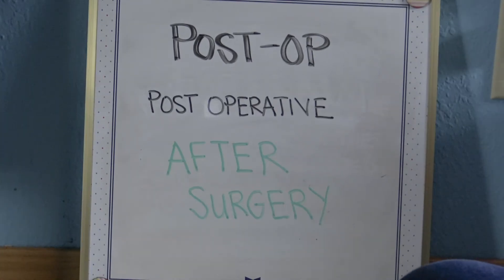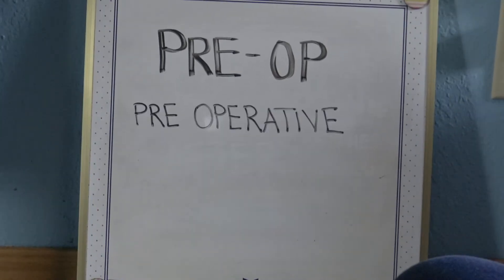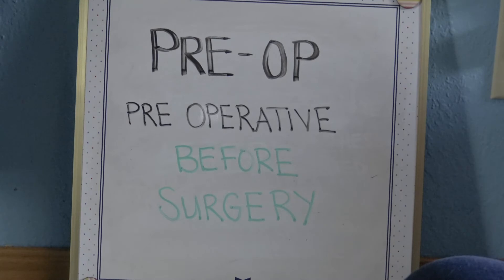Post-op stands for post-operative, meaning after surgery. Pre-op stands for pre-operative, meaning before surgery. Pre means before, and op means operation.